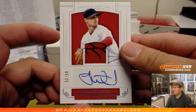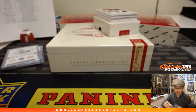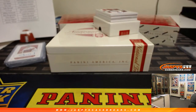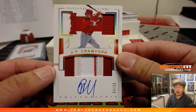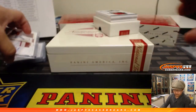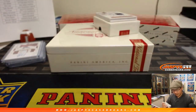It goes to Jeffrey S. — I'm losing my voice. We have a triple relic — 3 out of 25 JP Crawford, goes to the Phillies, TJ Poyer with the Phillies. For the Braves, Max Fried, 61 out of 99 — nice patch, nice autograph for Mark Glassman Boombox and the Braves.